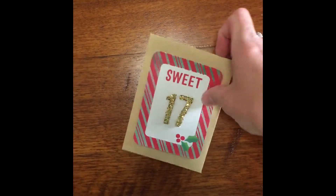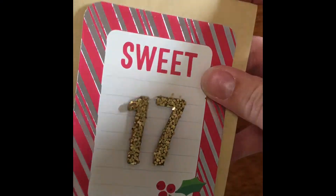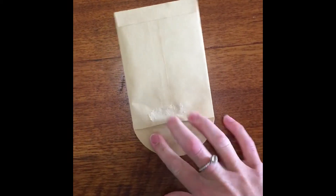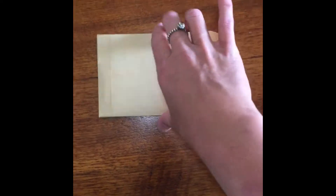Hi guys, Jess here, ready to open day 17. I'm actually away on holidays at the moment, so I am holding the camera one-handed again — sorry about the shaky lens!